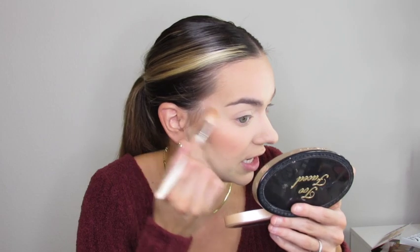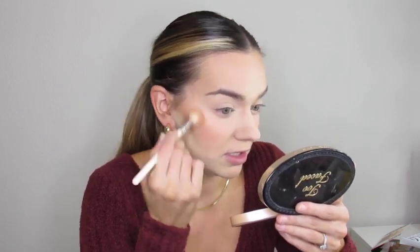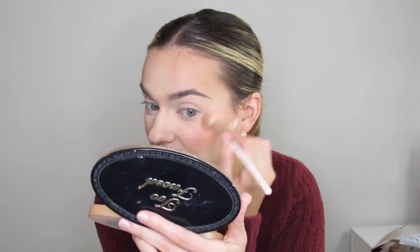For my affordable highlighter I'm going with the Essence Be My Highlight highlighter. This is a very popular and beautiful highlighter for a very good reason — it's stunning and a really good dupe for the Laura Mercier 01 highlighter. I actually have a whole video on dupes and that highlighter is featured in it.